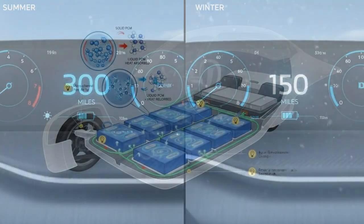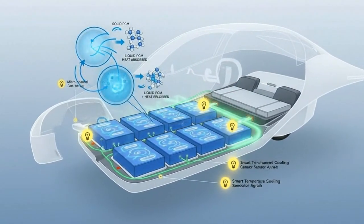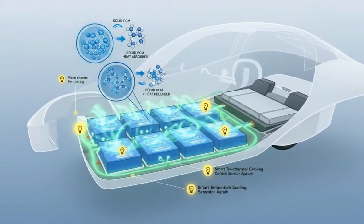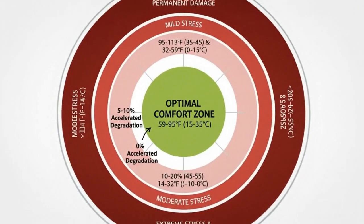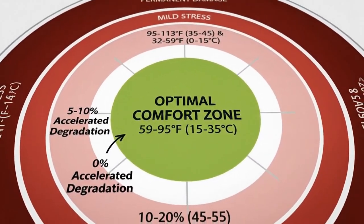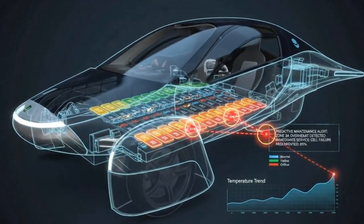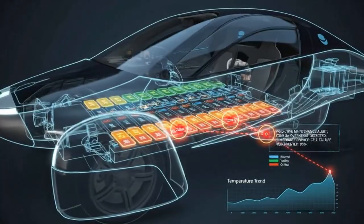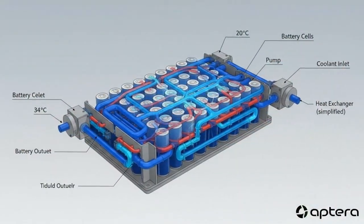Some companies have learned this the hard way, others have figured it out early. When you look closely at how different EV makers handle battery temperature, you start to see a clear line between the winners and the cautionary tales — especially when you examine why Aptera's approach may be one of the smartest applications of proven thermal management we've seen yet.